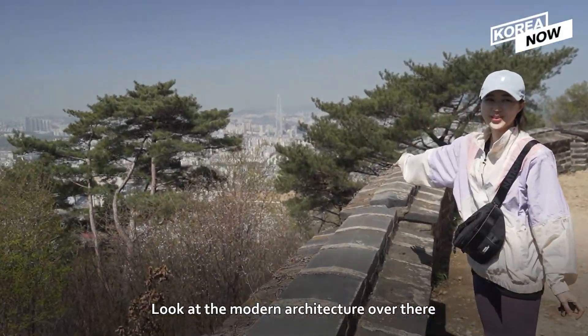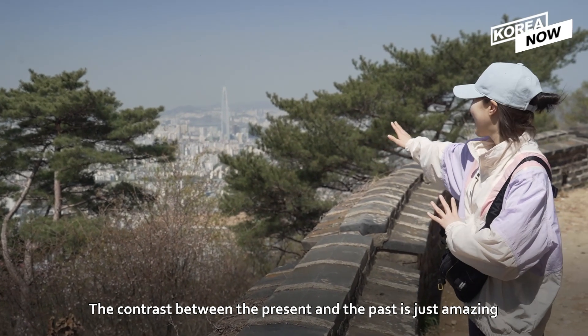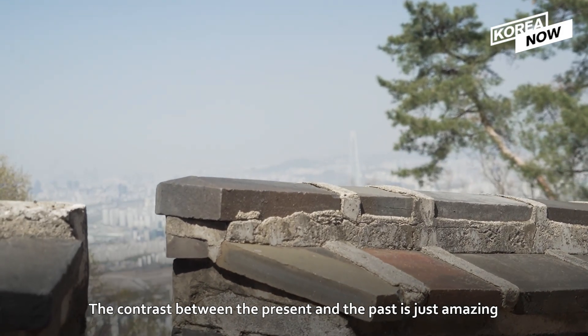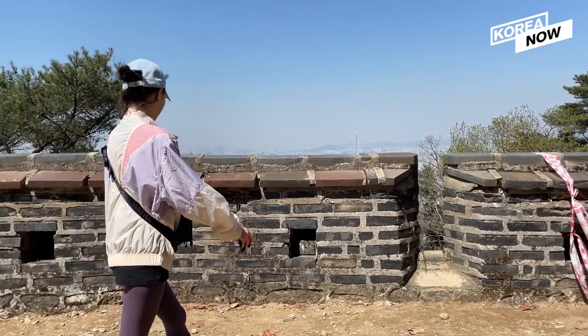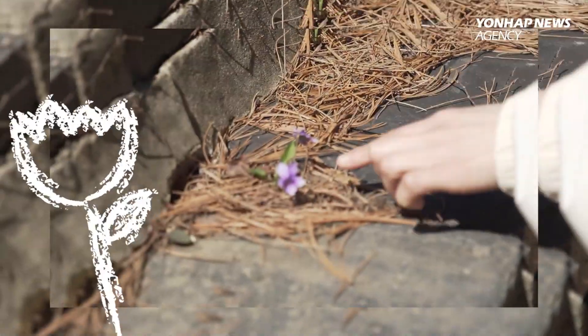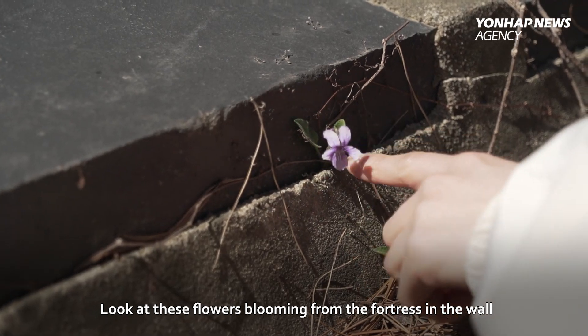Look at the modern architecture over there — the contrast between the present and the past is just amazing. And look at these flowers just blooming from the fortress wall.